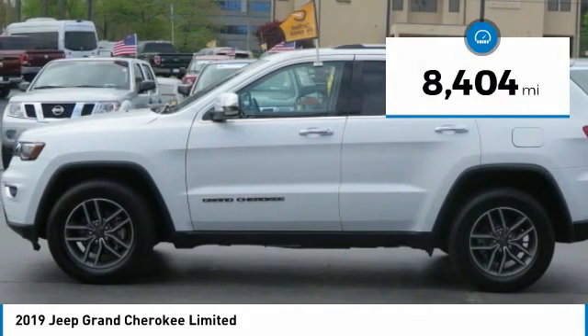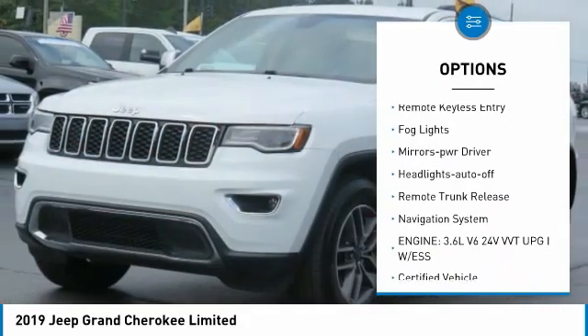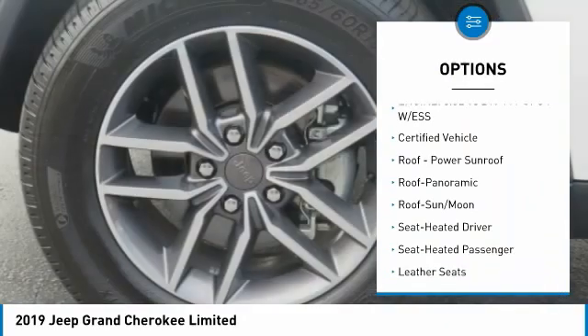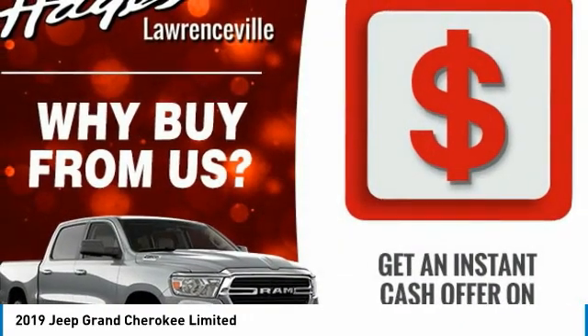Here are some of this vehicle's great options: aluminum wheels, heated side mirrors, traction control, daytime running lights, remote keyless entry, fog lights, mirror memory, headlights auto off, remote trunk release, navigation system.